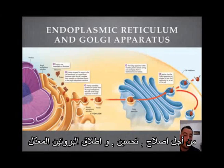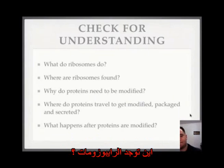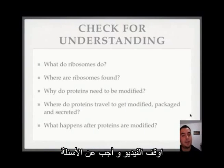Check for understanding: What do ribosomes do? Where are the ribosomes found? Why do proteins need to be modified? Where do proteins travel to get modified, packaged, and secreted? What happens after proteins are modified? Pause the video and answer these.